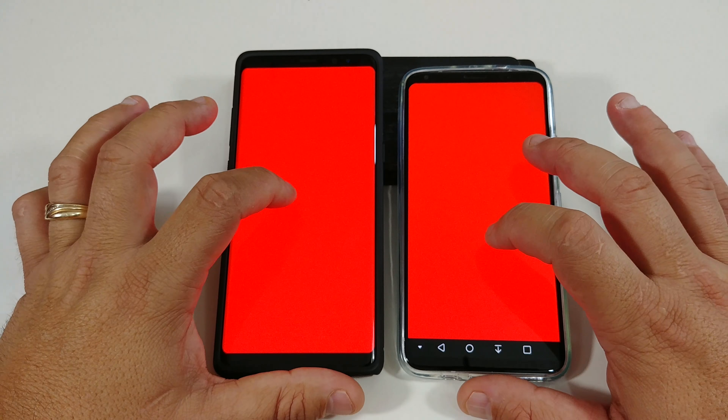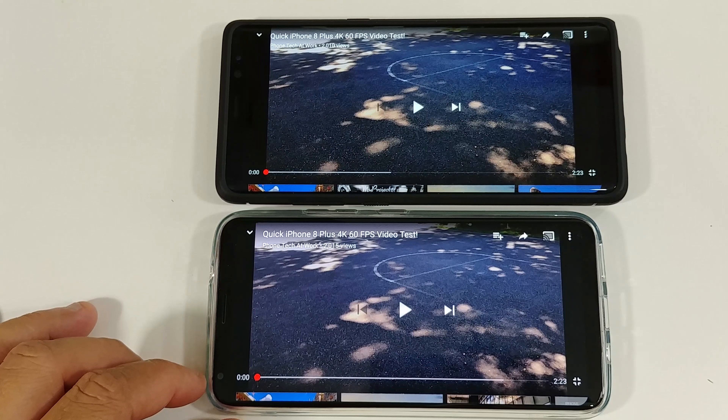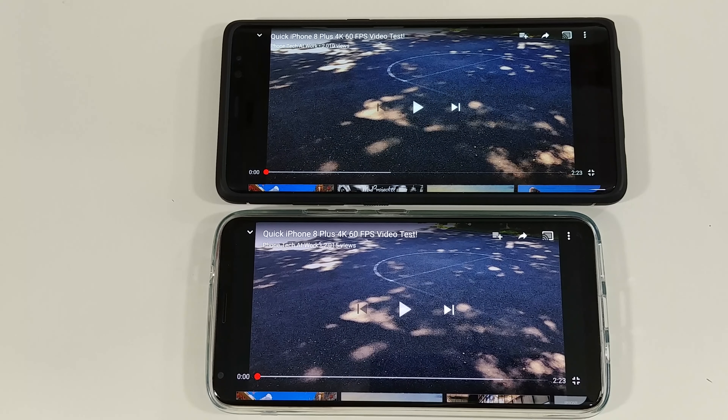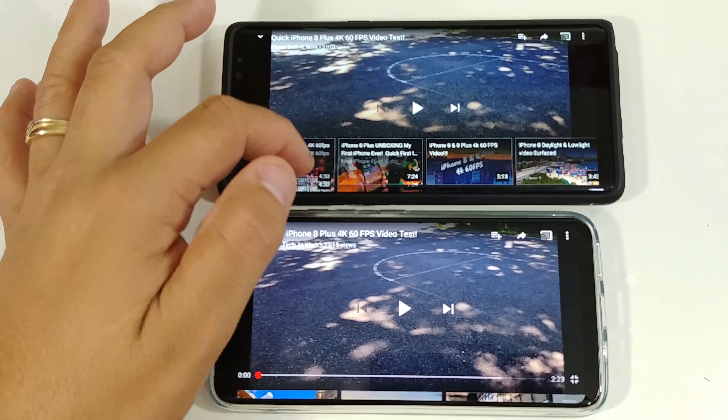Y'all let me know which one looked better, which one had the better display. So this part of the video I'm going to show y'all a video from phone tech at work. Alan did this with his iPhone 8 Plus at 4K 60 frames per second. You can check his channel out — subscribe to him, he definitely makes some great videos. So this is the Galaxy Note 8 and here's the LG V30. I'm going to just play the video — y'all make the decision. Let's see if I can get this to play at the same time.